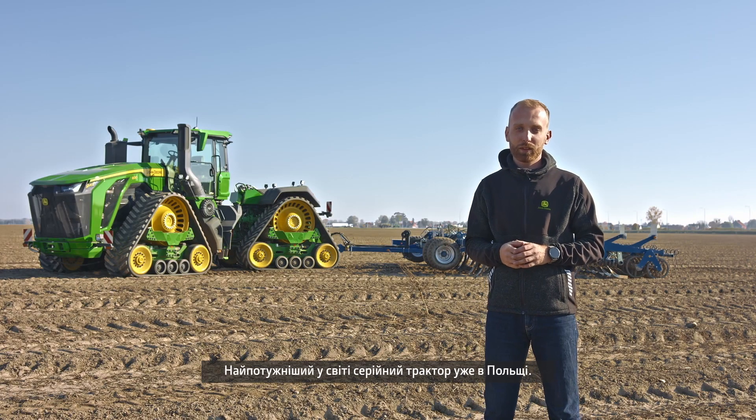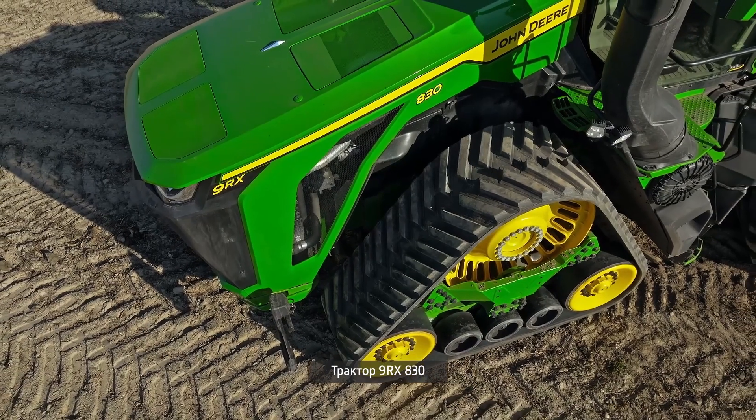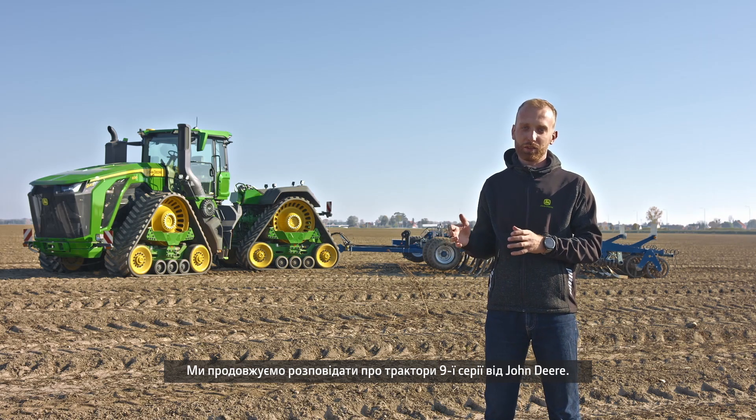The world's most powerful production tractor is already in Poland, the 9RX 830, as a continuation of the 9-series John Deere tractor.